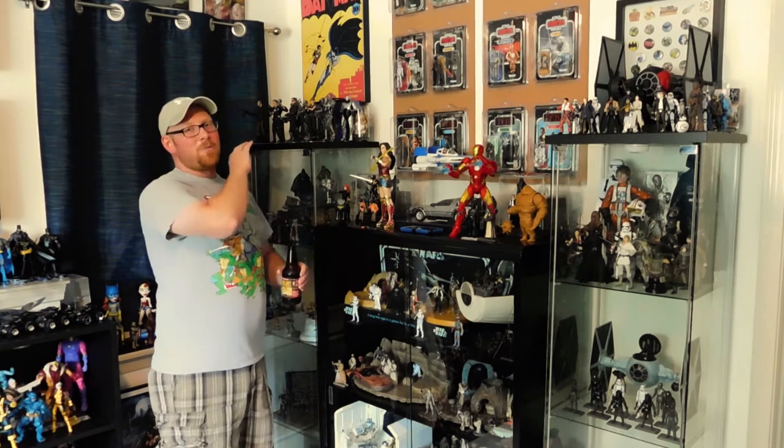Hey, how's it going? My name's Joe, and welcome to the fourth and mercifully final installment of my collection room slash man cave tour. If you haven't seen parts 1, 2, and 3 yet, I'd really appreciate it if you go back and check those out. Today I'm going to be telling you about everything along this wall here. This video is going to be really Star Wars heavy, because this is the majority of my Star Wars collection that I have out on display. So let's get started.